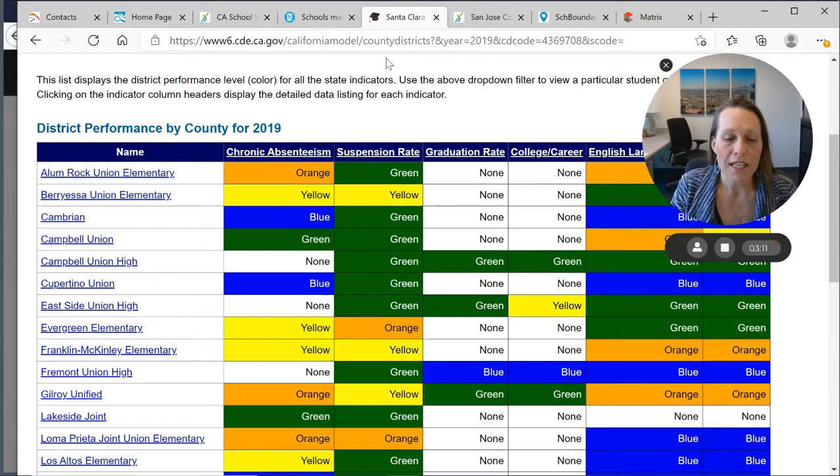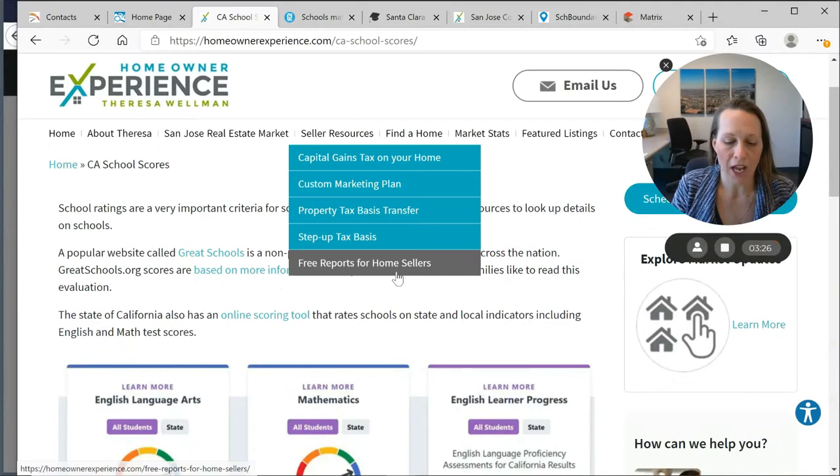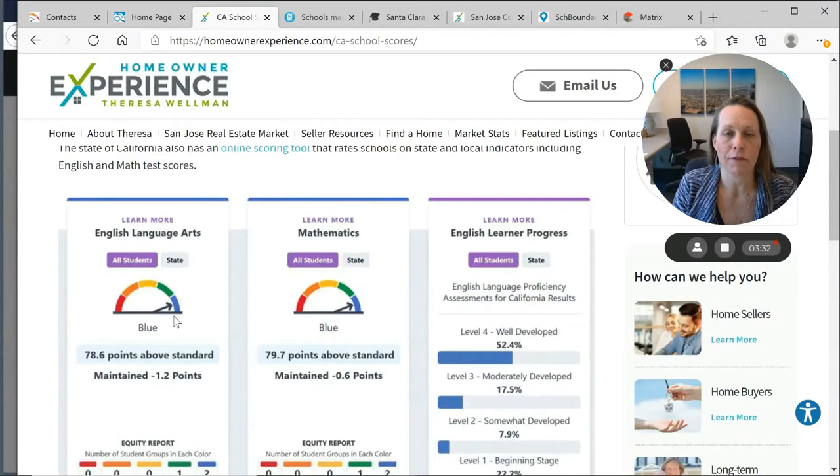Here is an overview of the California dashboard of the entire Santa Clara County schools. These are ratings for 2019 and will be updated at the end of each school year. The state system scores by colors: blue is the top — think of a blue ribbon as first place. Green is great, and then the colors go in descending order. You want to look for blue or green schools, which correlate to schools rated eight and nine, and in some cases seven, on the GreatSchools.net website.